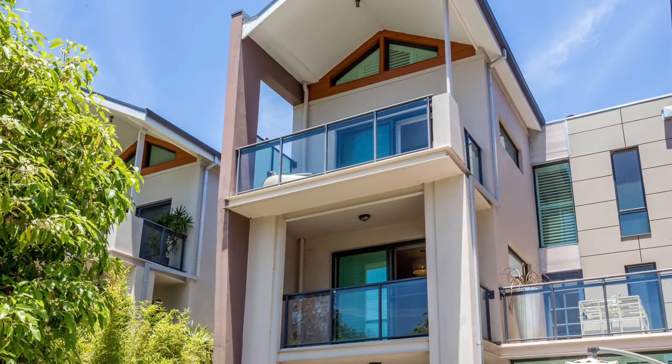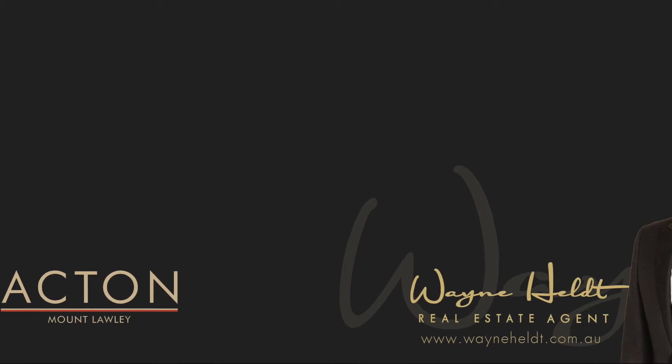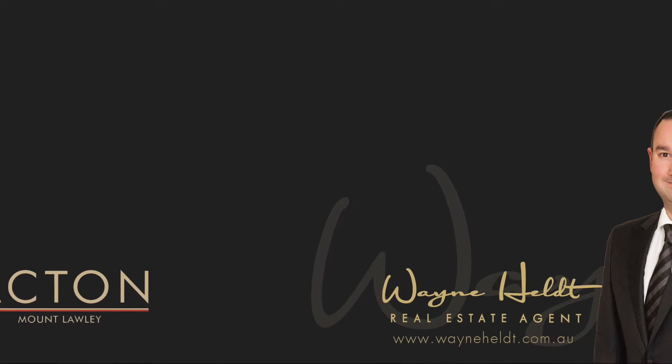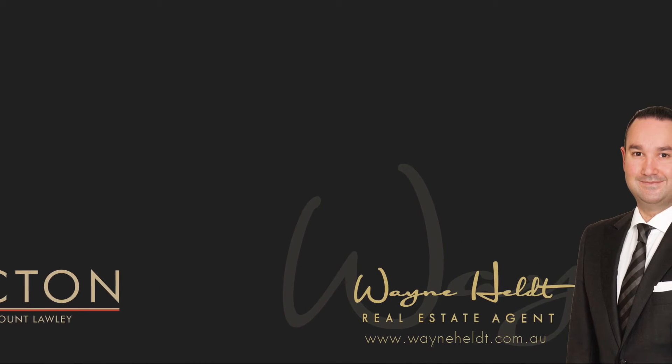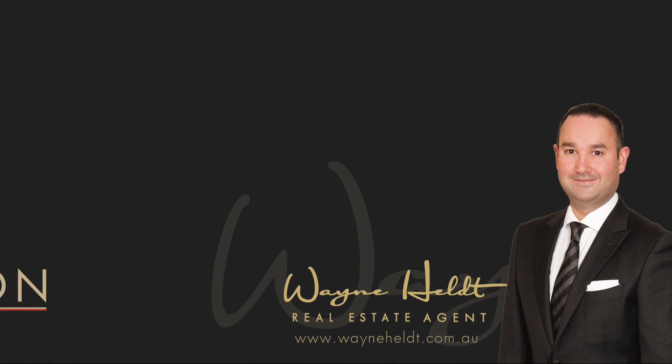This is 6 of 45 Stewart Street, Perth. I'm Wayne Helt of Acton, Mount Lawley. To view this property give me a call on 0433 118 353 or go to waynehelt.com.au.